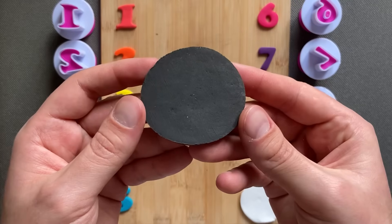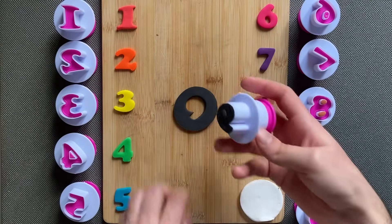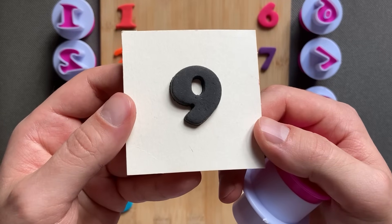Black color, number 9. Black color, number 9.